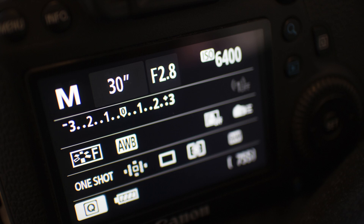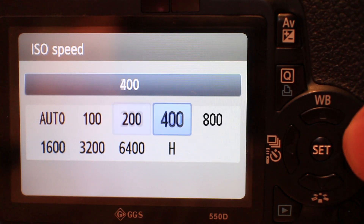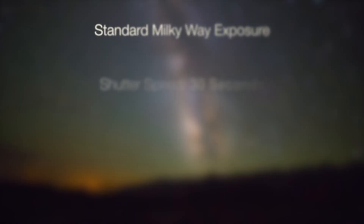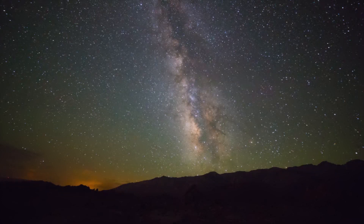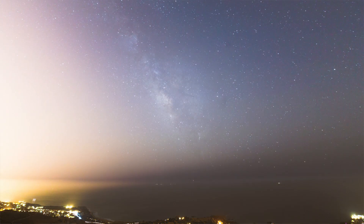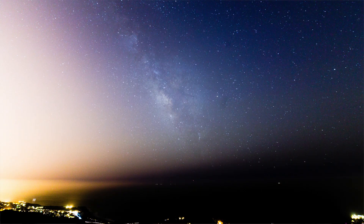To start, I use a standard Milky Way exposure of 30 seconds at f/2.8 and ISO 6400. These are the same exposure settings I use to start all of my Milky Way photographs regardless of conditions. For example, this is a photograph taken in a really dark location with these same exposure settings, and this light-polluted shot actually uses the same exposure as well. The overexposure will actually prove to be beneficial because it means we gathered more signal in our photo. So you can usually start with these settings and adjust accordingly.